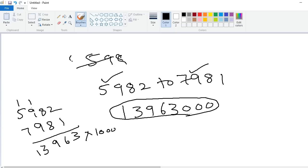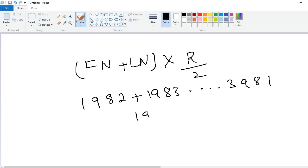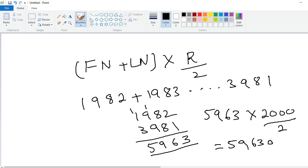This is applicable for any n number of consecutive numbers. For example, to add from 1982 to 3981: first number 1982, last number 3981. 2 plus 1 is 3, 8 plus 8 is 16 carry 1, 9 plus 9 plus 1 is 19 carry 1, 3 plus 1 plus 1 is 5 — giving 5963. Multiplied by 2000 divided by 2 equals 1000, so put three zeros: 5,963,000.